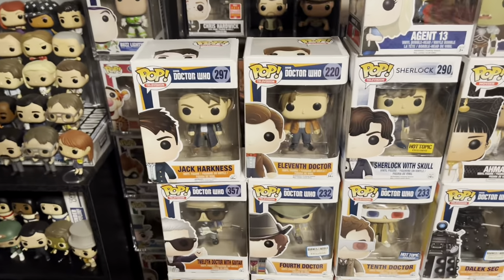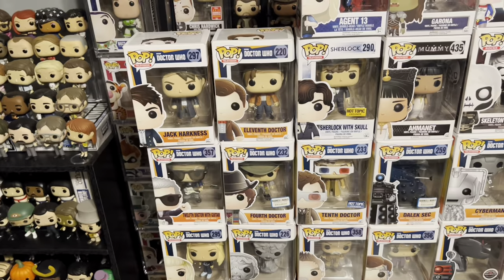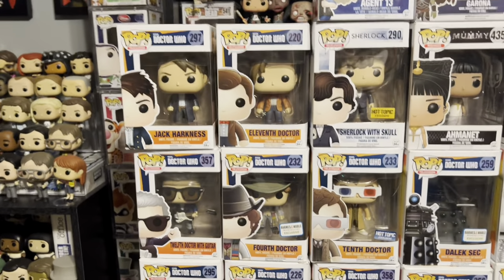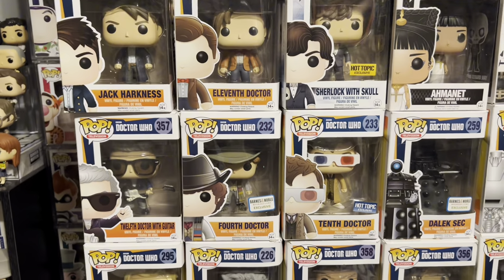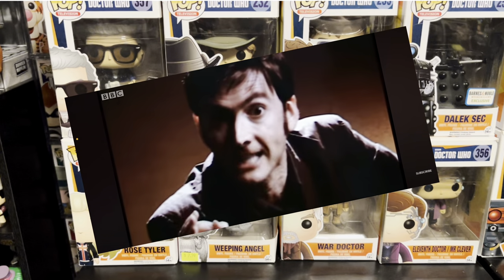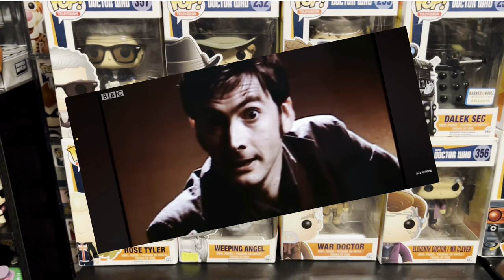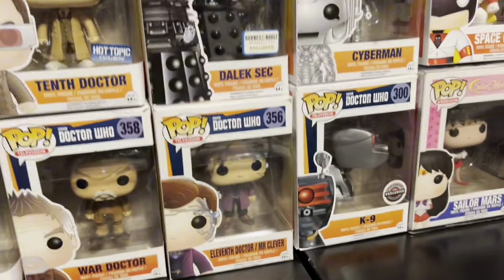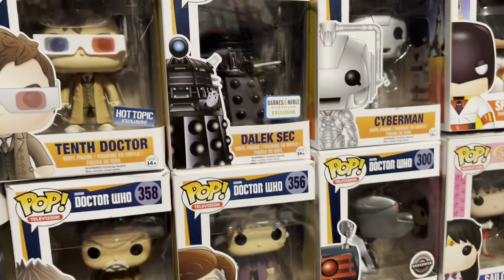We got a lot of this Doctor Who line, which is almost a 10-year-old line now — they came out around 2015 — and we got pretty much all the main characters: the 11th Doctor, 12th Doctor, 10th, we got 4, Rose Tyler, Weeping Angel — don't turn your back, don't look away, and don't blink. Good luck. Also got the GameStop exclusive Dalek over there and the Cyberman.